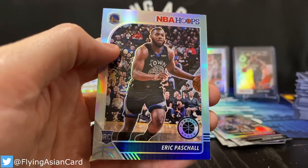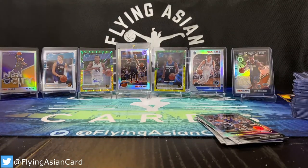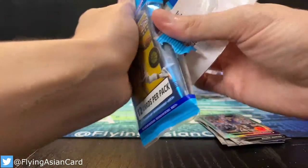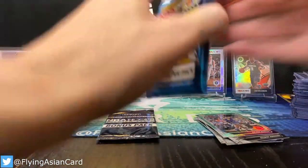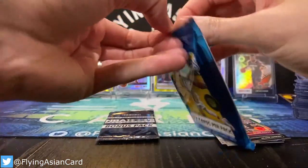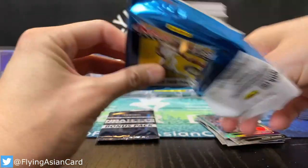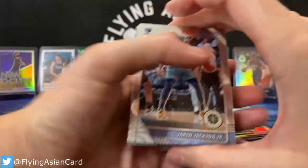It wouldn't be a night without a Pascal rookie for Julie, one of the Splash Sisters. Let's rip one more Hoops Premium pack, then do the recap and then the preview for next week, and then two personals for Sergio. Oh John — all right John, good to see you! Thank you Aki — you're right, the Desmond Bain auto saved John, because John did not hit a ton tonight. Next week will be John's night. But you did get the Desmond Bain auto.